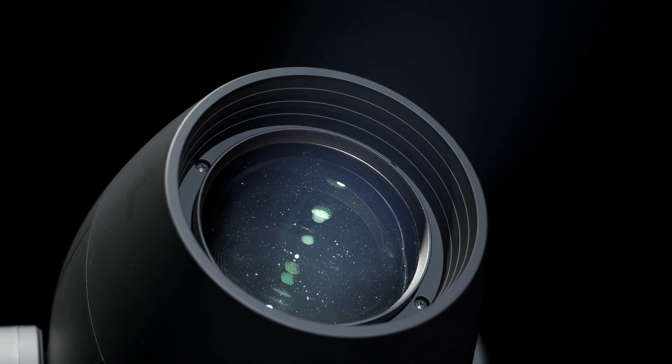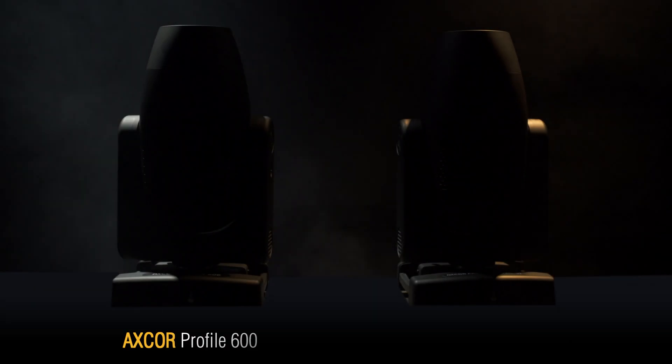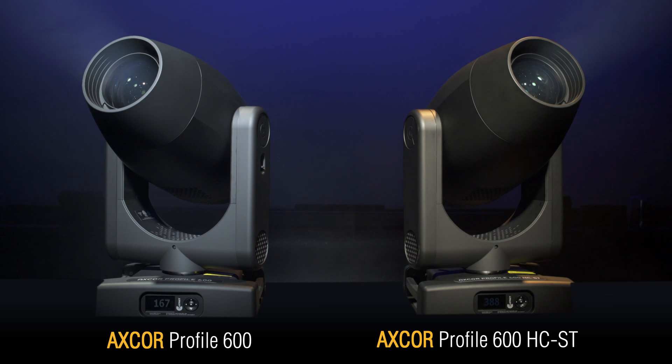In the crowded world of medium-high power lighting units, the AxeCore Profile 600 stands out for its high-level performance, its great versatility, and the superior quality of its light. It fits a 500-watt white LED engine and is available in two main versions: the AxeCore Profile 600 and the AxeCore Profile 600 HC-ST.